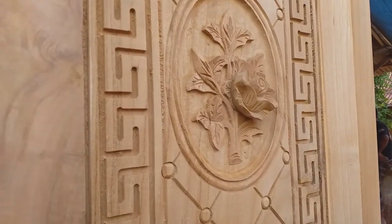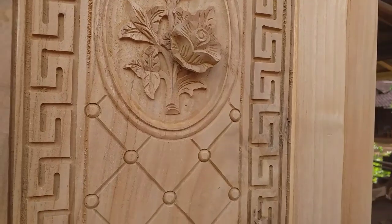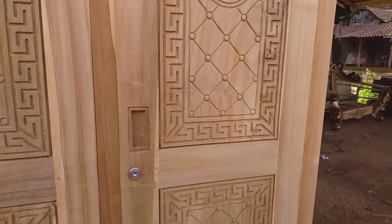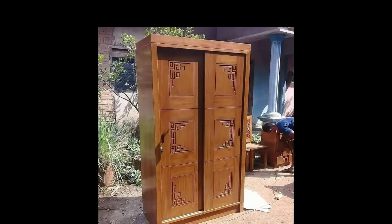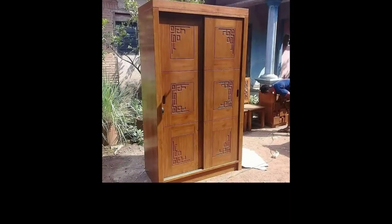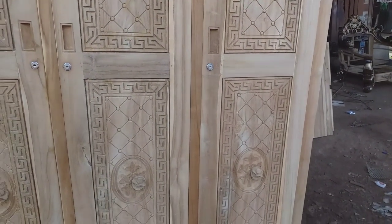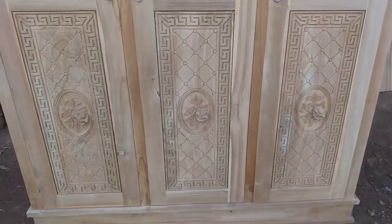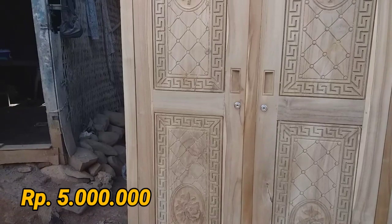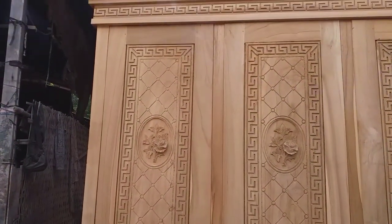Permintaan untuk lemari ini warnanya natural melamin glossy. Kalau kayu jati, kita buat natural saja supaya terlihat serat-serat cantik khas kayu jati Jepara. Untuk harganya, lemari pakaian ini 5 juta rupiah — belum termasuk ongkos kirim, yang berbeda-beda setiap tempat.